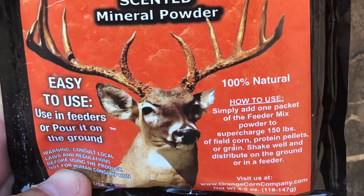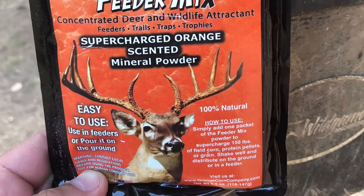This stuff, dude, it smells exactly like oranges — nice and sweet. The deer love it, and it's packed with minerals and protein, which is very, very important this time of year. Orange Corn Company LLC — check them out on Facebook, go to their website, and order yours today.